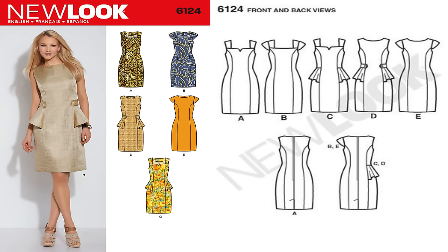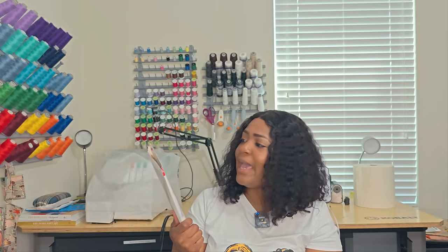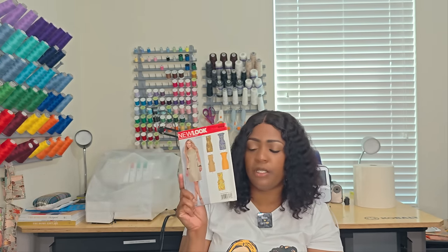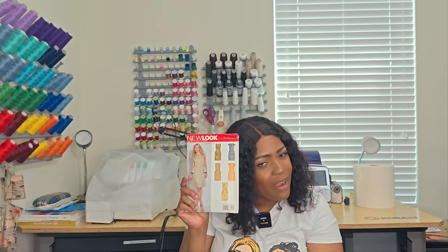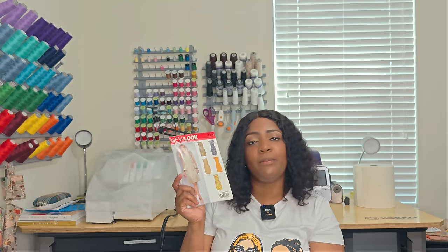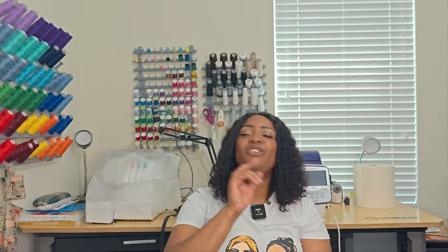Moving to 6124 — I like View E and View A on this pattern. In terms of notions, for View D you'll need buttons, and the only other notion is a 22-inch zipper. I feel this is a great staple pattern you could put in your wardrobe to build other things from. I went ahead and picked it up. Write it down: 6124.